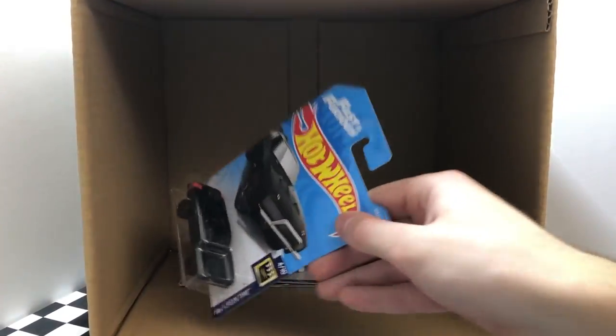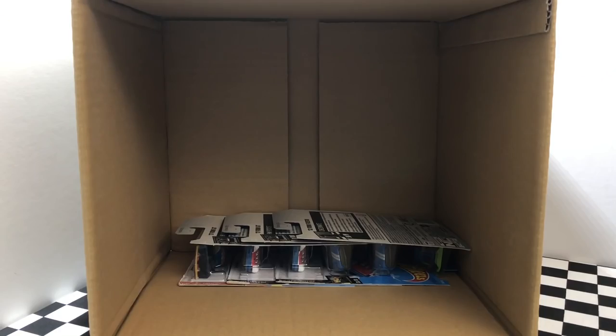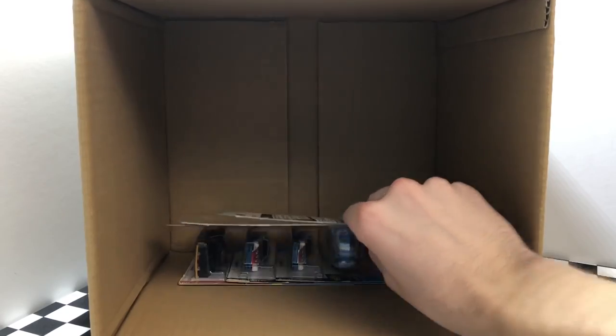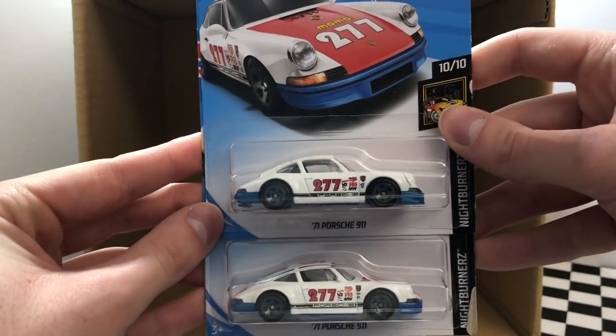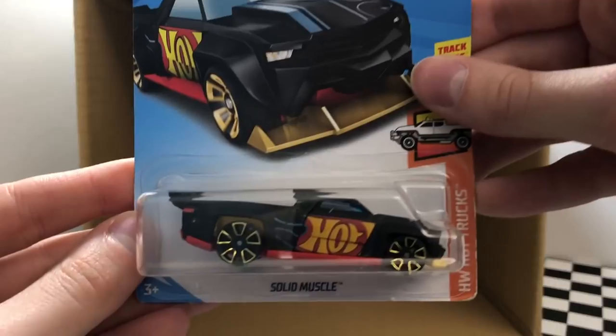One of my all-time favorites from the Fast and Furious — we have the 1970 Dodge Charger. Down to our last six cars, we have the 2012 Checkmate Ford Fiesta. A pair of one of my favorite cars, the 2017 Ford GT. We have two of the Urban Outlaw Magnus Walker 1971 Porsche 911. And our last model for the 2018 F-Case is Solid Muscle.